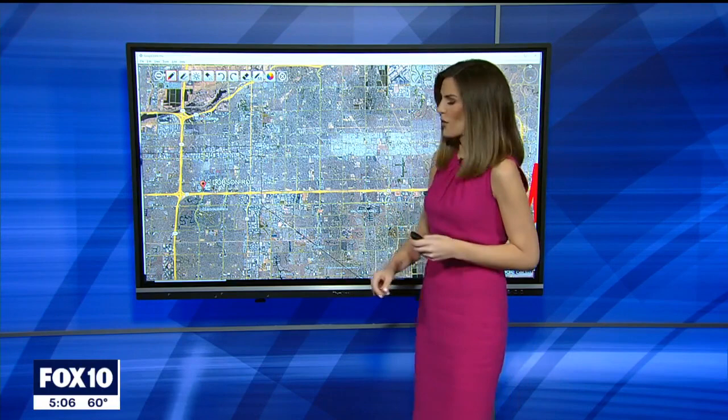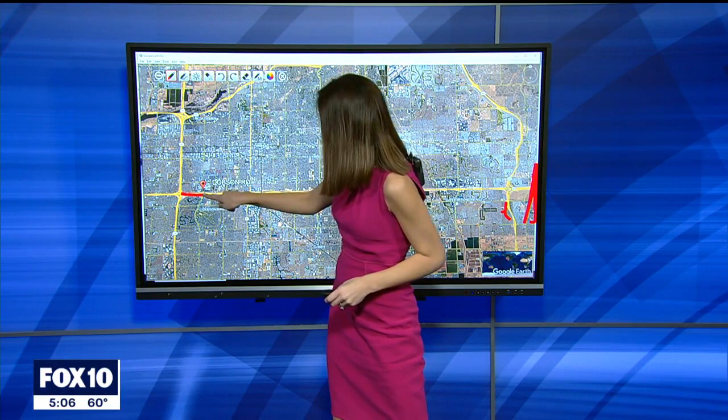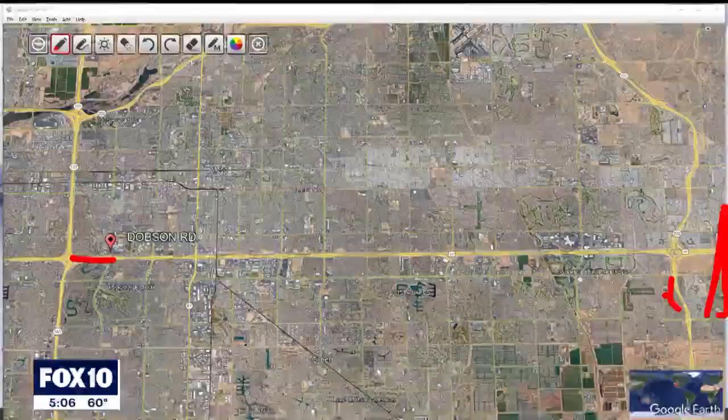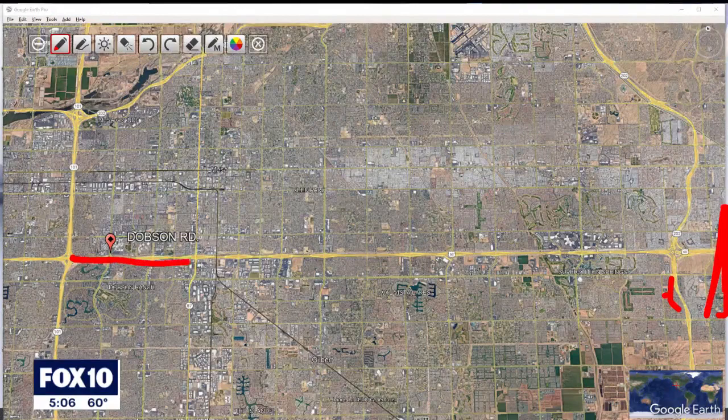The first closure that begins tonight only affects the eastbound lanes of the 60. Here's the 101 right here, and the 202 over here, so this strip right here is the 60. This first closure is going to be eastbound lanes between the 101 and Dobson Road, but over the next six months, people driving in this area can expect restrictions and closures all along the 60 between the 101 and the 202. That's this whole stretch right here.